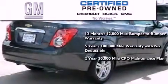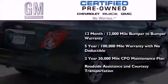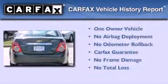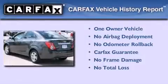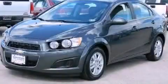Also included is a two-year, 30,000-mile standard CPO maintenance plan, plus roadside assistance and courtesy transportation. This Chevrolet has had only one owner and it qualifies for the Carfax buyback guarantee. Call now to find out how you can own this breathtaking vehicle.